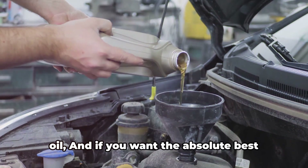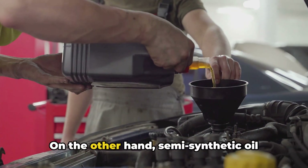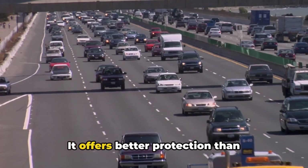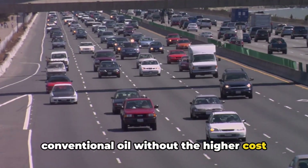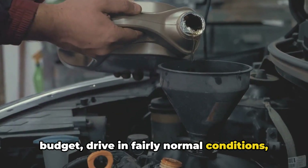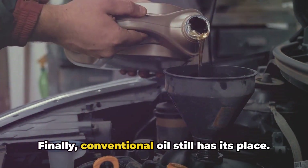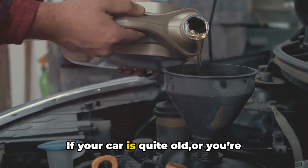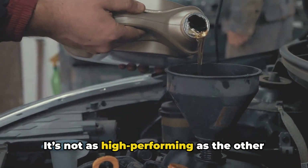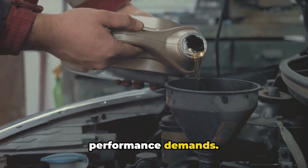Many modern cars even require synthetic oil, and if you want the absolute best protection for your engine, synthetic oil is the way to go. On the other hand, semi-synthetic oil might be the perfect middle ground for some drivers — it offers better protection than conventional oil without the higher cost of full synthetic. This can be a great option if you're on a budget, drive in fairly normal conditions, or have an older car that doesn't need the full benefits of synthetic oil. Finally, conventional oil still has its place. If your car is quite old or you're working with a very tight budget, conventional oil can get the job done. It's not as high-performing as the other options, but it's sufficient for vehicles that don't have specialized needs or performance demands.